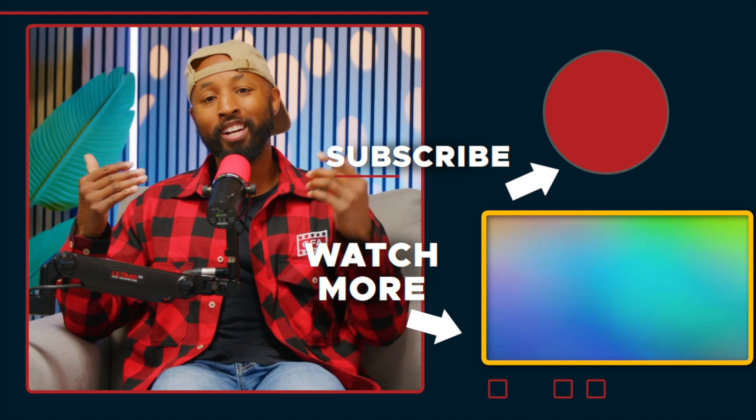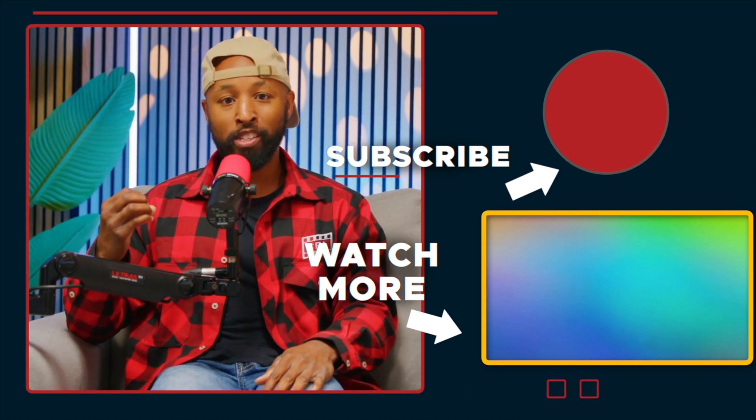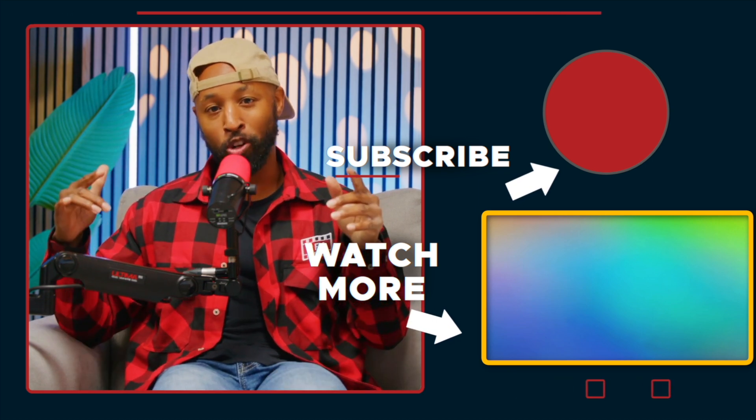Thanks so much for checking out the Uncensored channel. If you enjoy this content, hit that subscribe button. We go live every single Friday at 11 o'clock Central Standard Time — we have a lot of fun and we want you there, so subscribe so you don't miss it.